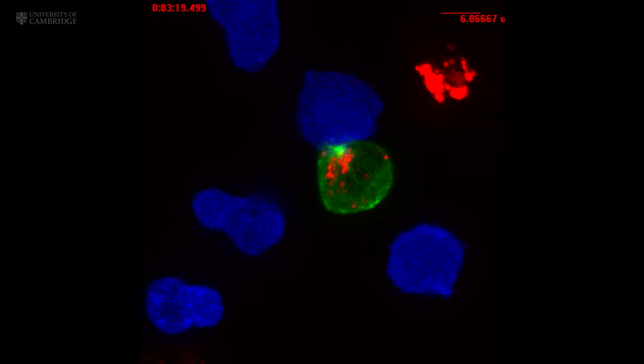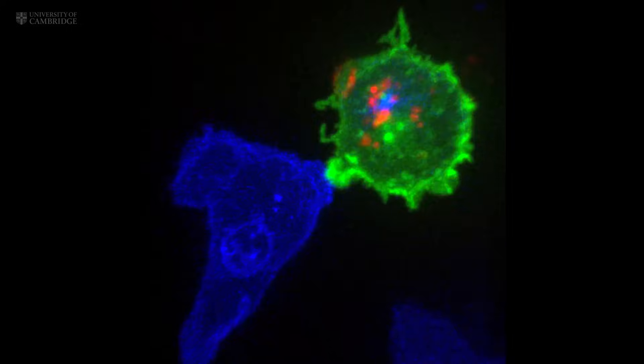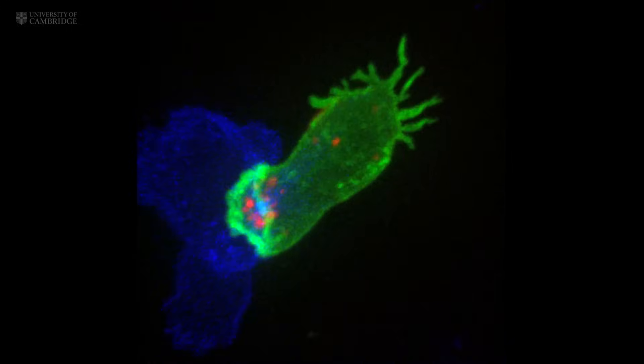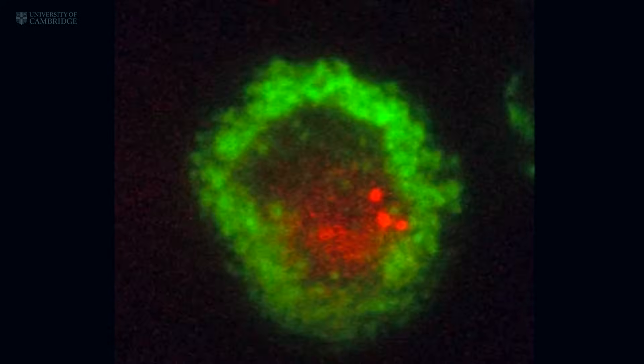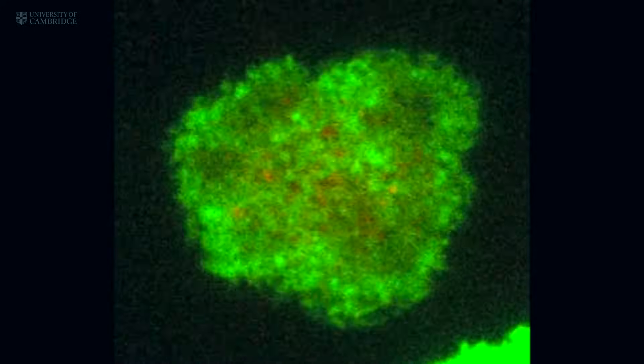They kill their targets using poisonous proteins, visible here in red. These cytotoxic granules move down special pathways in the cell called microtubules to the interface between the T cell and the cancer cell. The T cell then punctures the surface of the cancer cell and delivers its deadly cytotoxins.